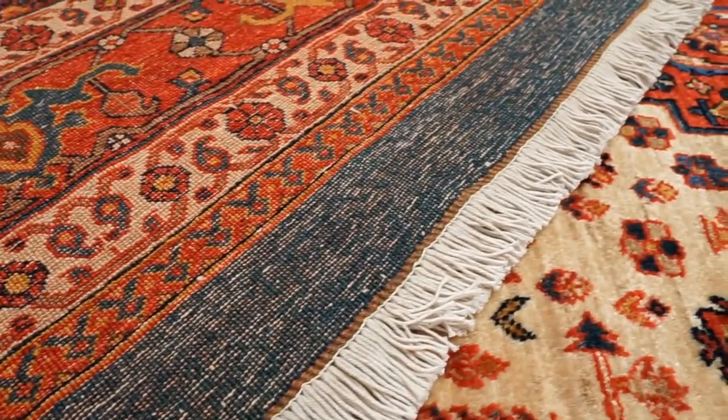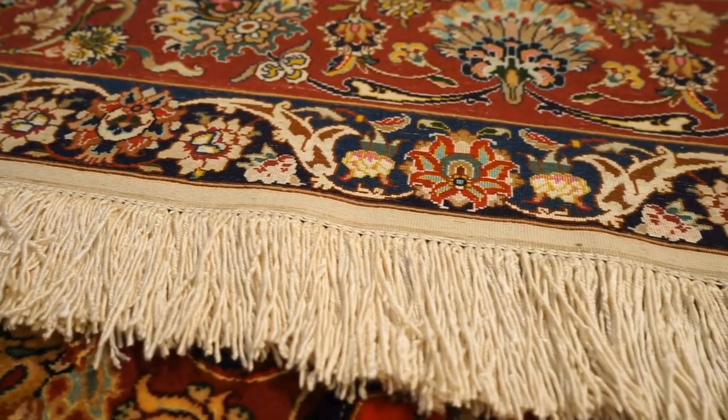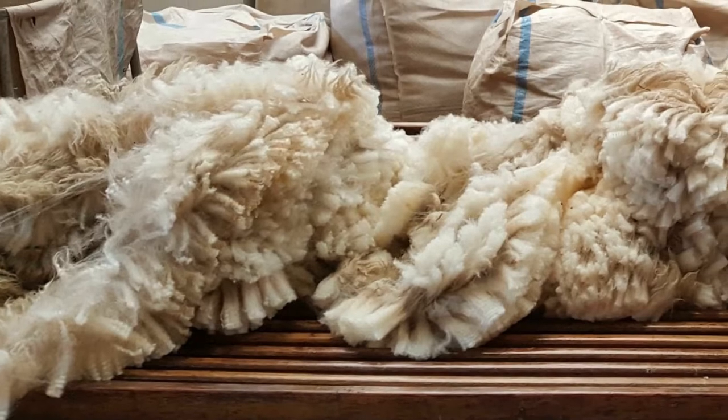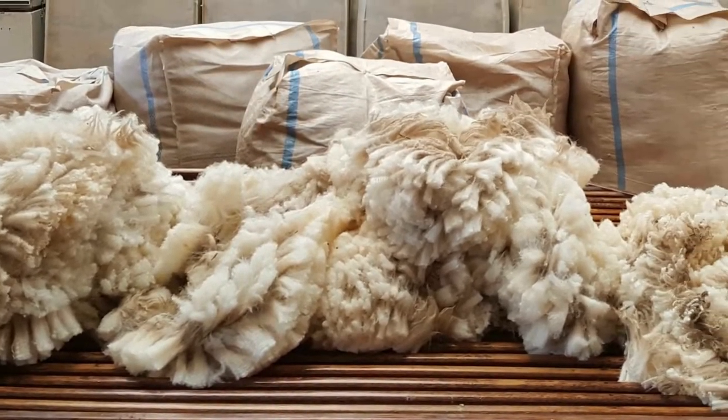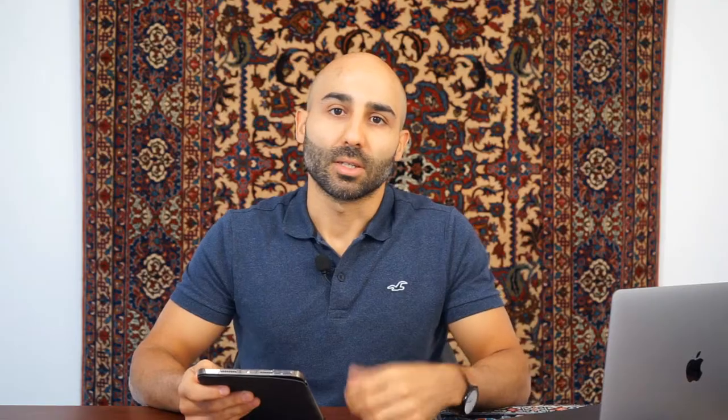Another thing that determines the price of newer rugs is the material — whether the foundation is made from cotton, wool, or silk, the type of dyes used, and the quality of the wool. This includes how oily the wool is, where it's sourced from, locally or internationally — for example, New Zealand wool. Just like labor, material costs get more expensive every year.